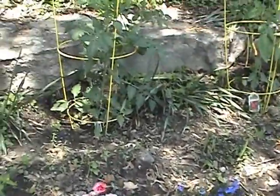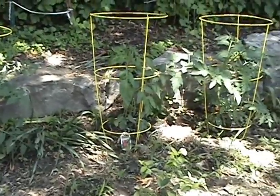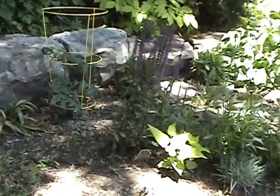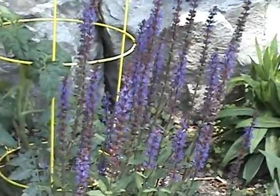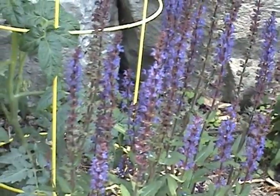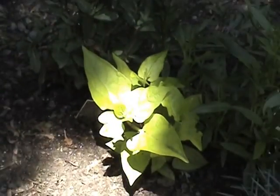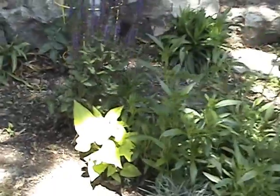We have four tomato plants of different types. Some more perennial things. Not sure what these ones are. That thing kind of looks like a bean. I don't know what it is. I don't think we planted it.